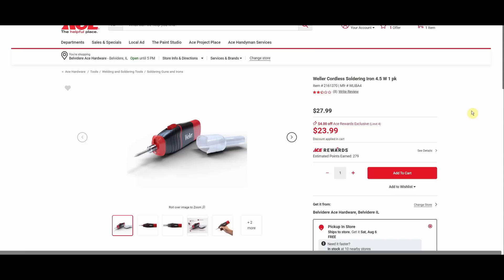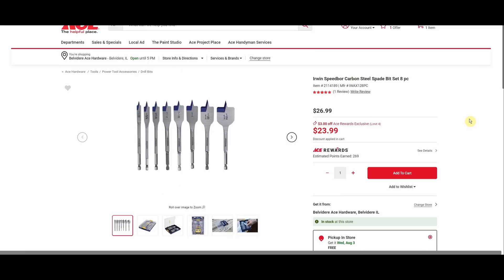Weller cordless soldering iron, 4.5 watt, one pack, was $27.99, down to $23.99. One thing I hate about a corded soldering iron is the cable tension — the iron is so light it can move and swing around, and you've got a hot tip swinging where you don't want it. The cordless one may be better, but I'm not sure how I feel about a cordless soldering iron.